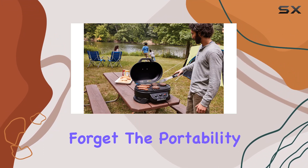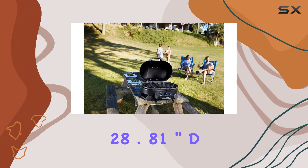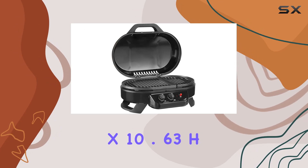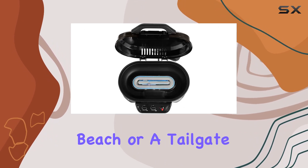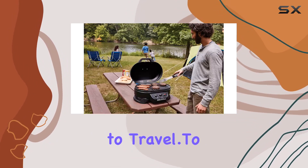And let's not forget the portability factor. The compact dimensions of 28.81" D x 18.31" W x 10.63" H make it easy to take this grill anywhere. Whether you're headed to the beach or a tailgate party, the Coleman Roadtrip 225 is designed to travel.